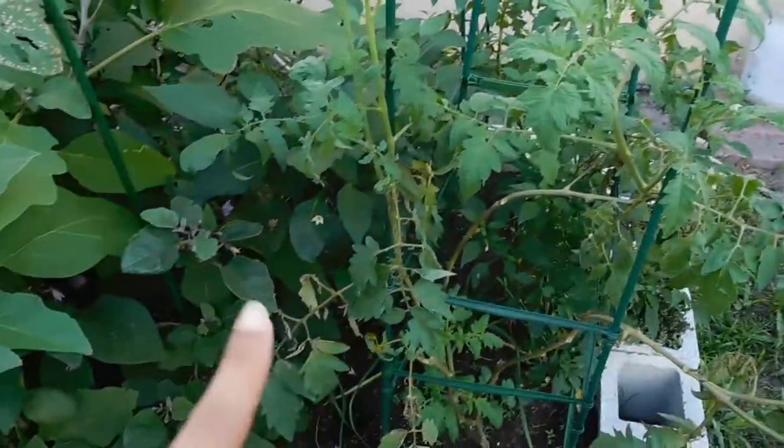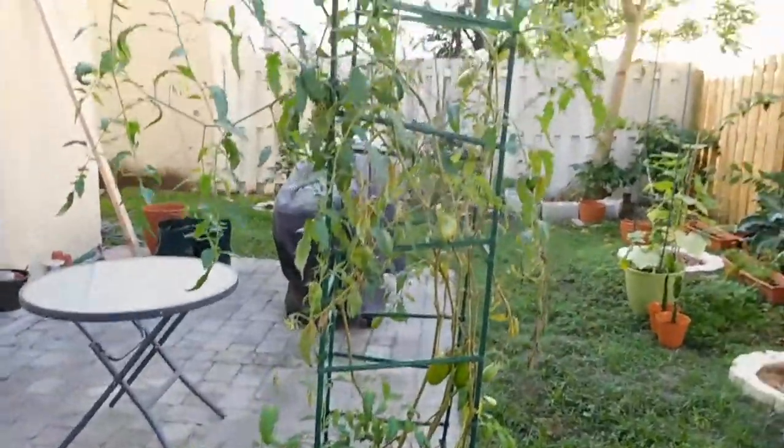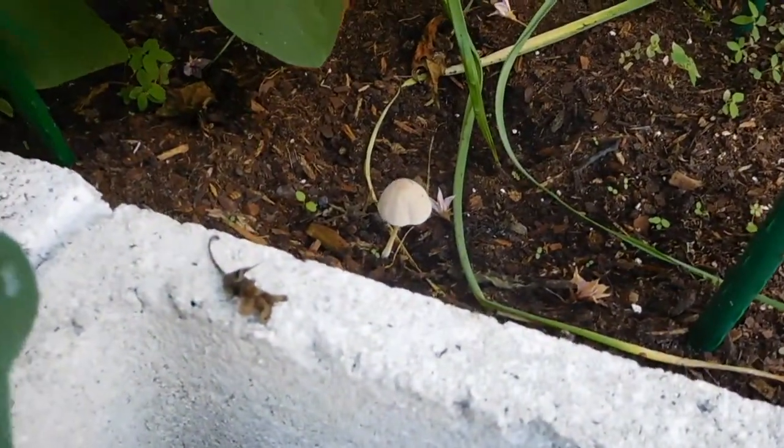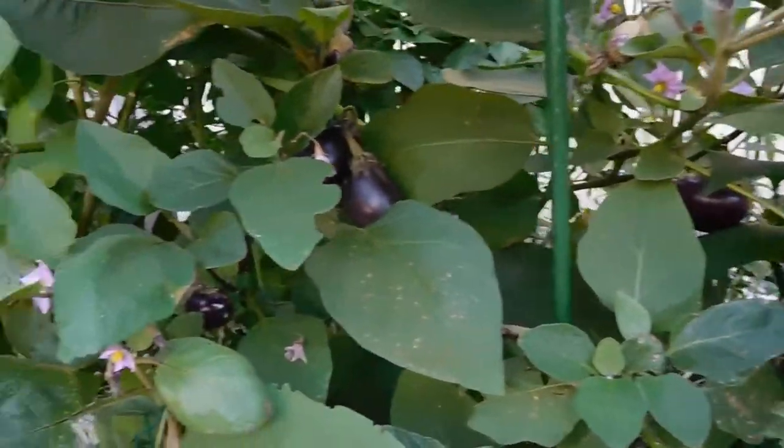This one still isn't doing anything. This is my Mr. Stripey, that one is my San Marzano, and here we have a mushroom - delightful. Anyway, here are my many plants - quite a bit of them right.